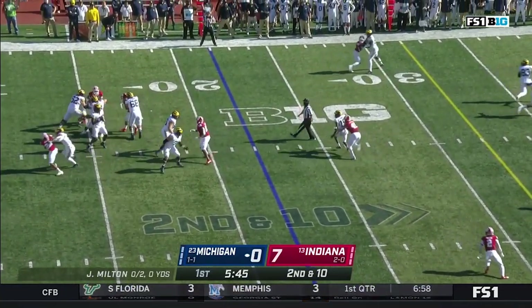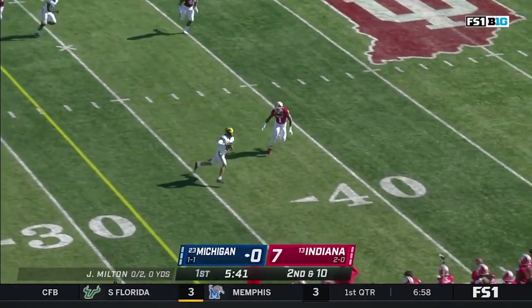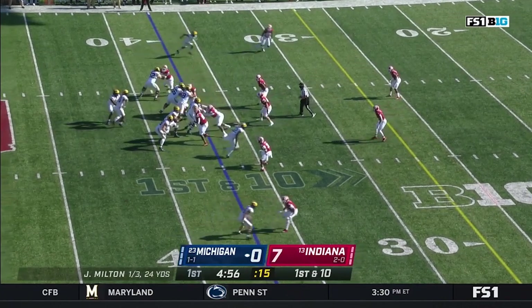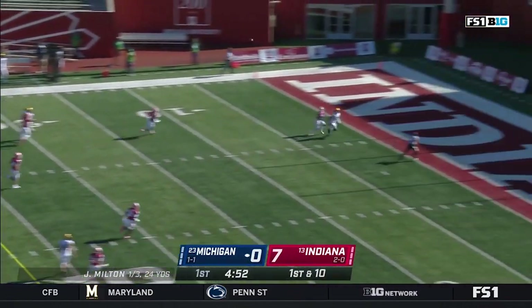Going again on second down — well protected this time. Coverage downfield is good. He throws on the move and has a first down to Ronnie Bell, who gets to the 45. Against Penn State he was strong; played even better against Rutgers, going over the top against that secondary.